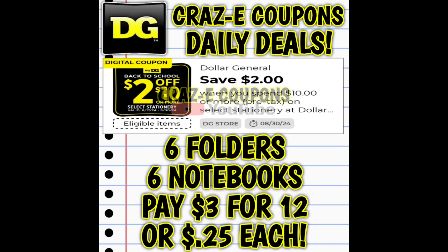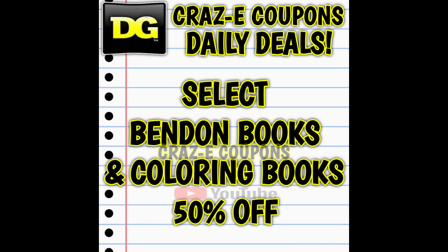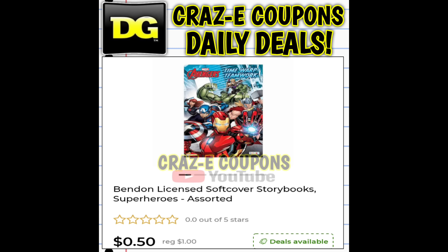Here are a couple of ways to mix and match. Pick up six folders and six notebooks and you're paying $3 for 12. Or pick up three folders, six notebooks, and three crayons — that also leaves you paying $3 for 12. And we're not done yet because the two-off-ten DG Store coupon is also working on Binden reading and coloring books.